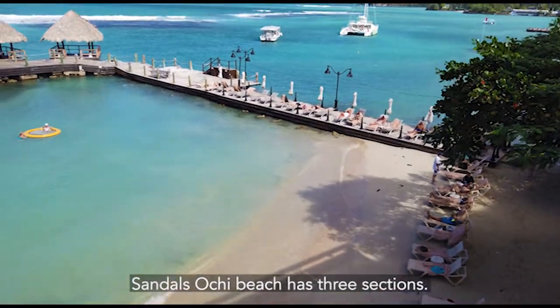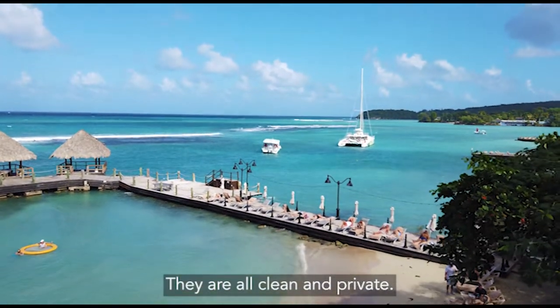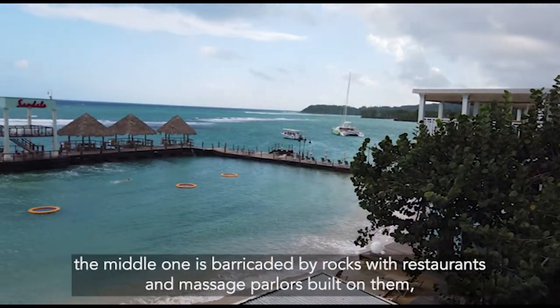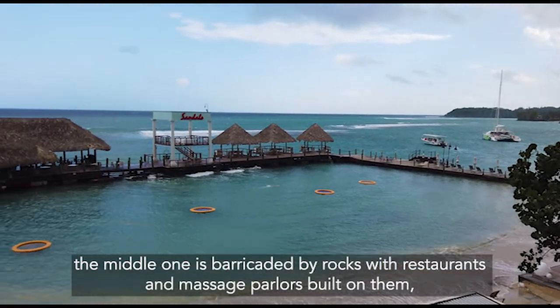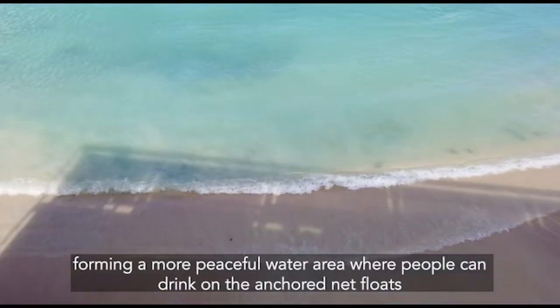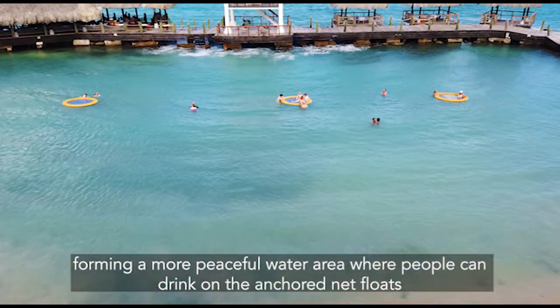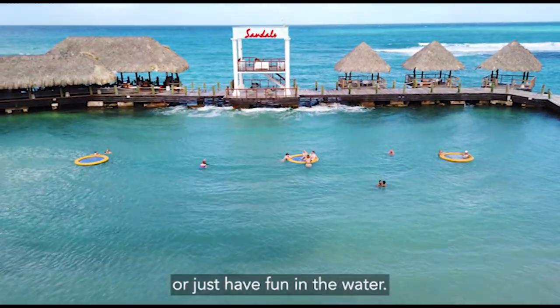Sandals Ochi beach has three sections. They are all clean and private. The middle one is barricaded by rocks with restaurants and massage parlors built on them, forming a more peaceful water area where people can drink on the anchor net floats or just have fun in the water.